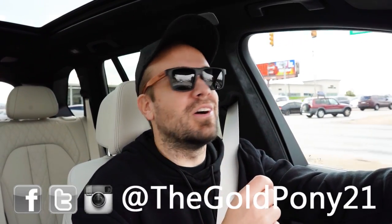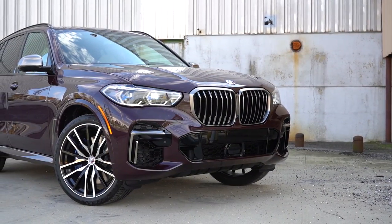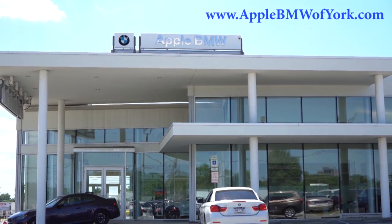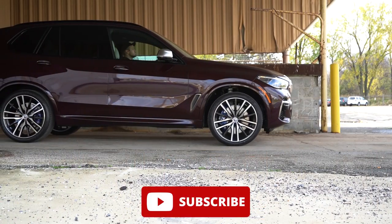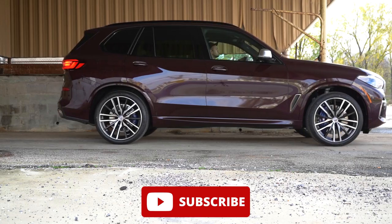What is up, you guys, welcome back to another one. If you're new to the channel, I'm Gold Pony. I do new car, truck, and SUV reviews on YouTube, and today we are in the brand new 2023 BMW X5 courtesy of Apple BMW in York, PA. For more information on their inventory, please feel free to check out the link in the description box below.